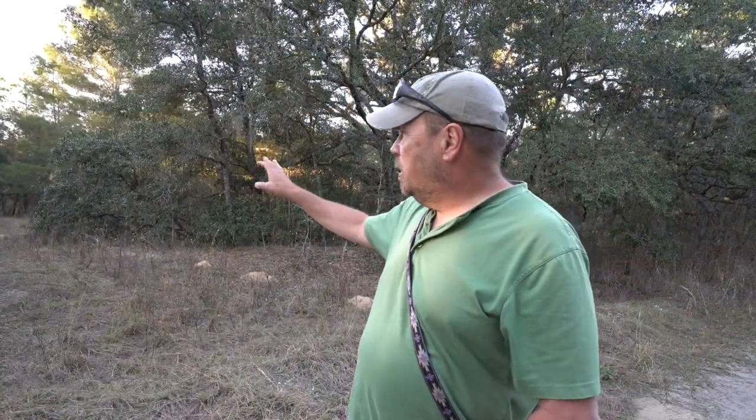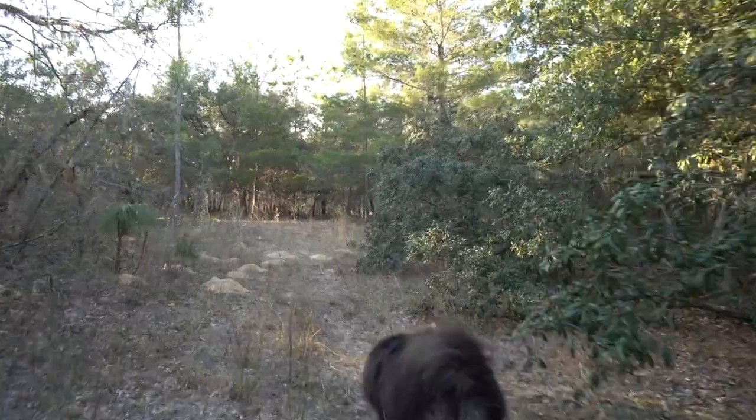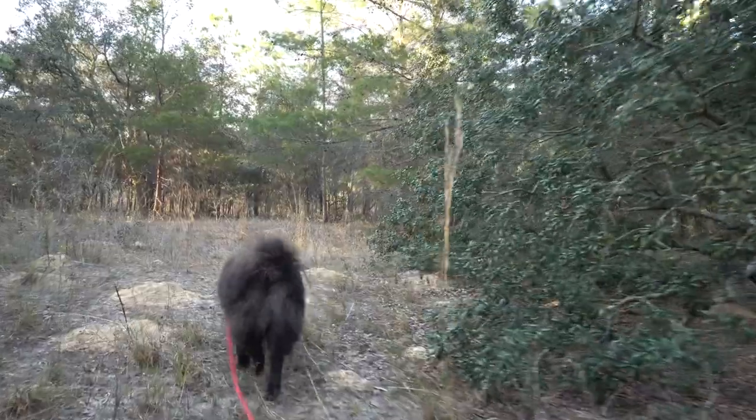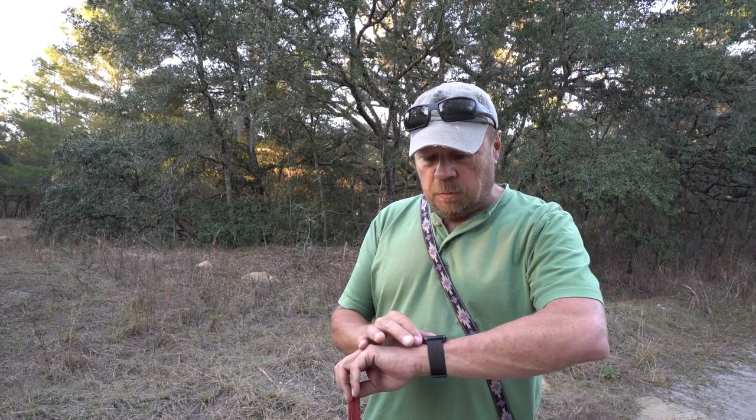Diane saw Monty briefly in the woods but then he disappeared. That was the last we saw of him for a while. It was about five o'clock at night, and I started to get really worried because Monty is a black dog and it gets dark around six o'clock here. If it got dark before we found him, we might not find him at all — he just disappears at night.